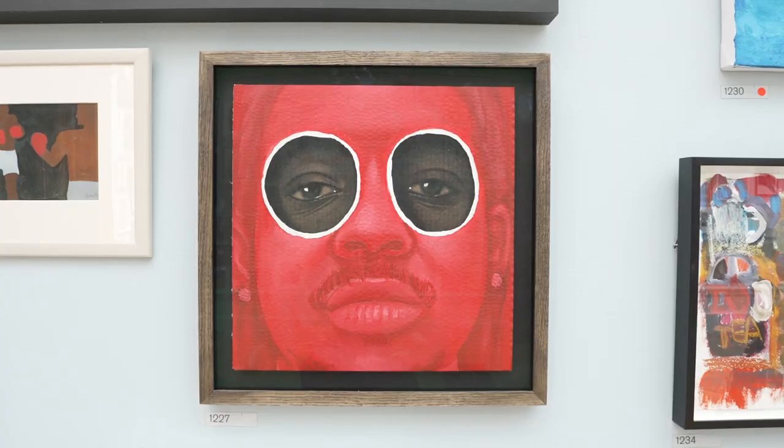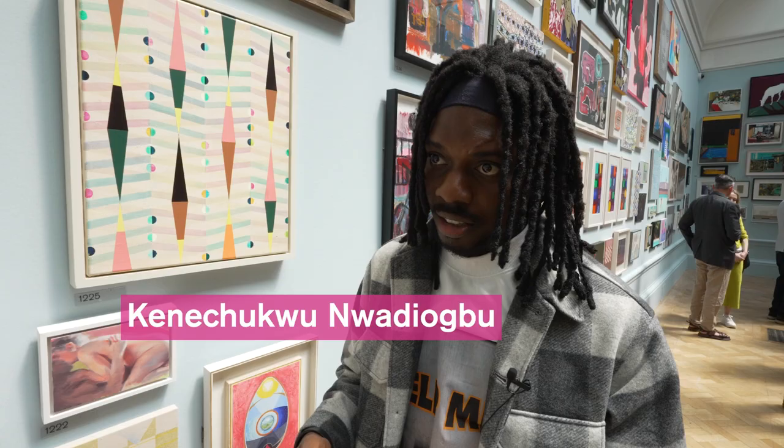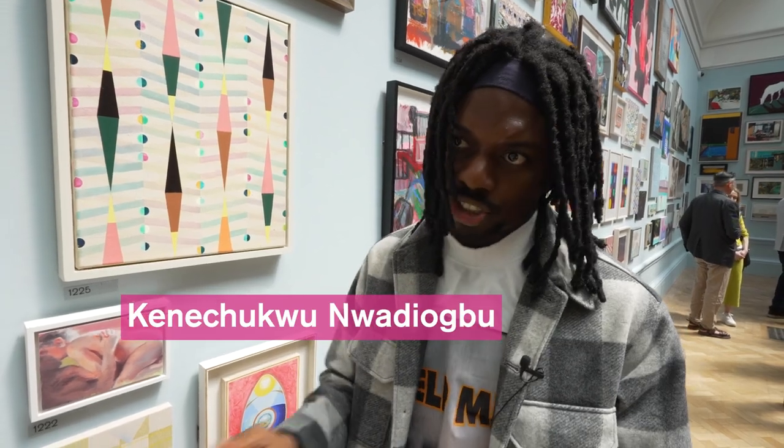This is called The Red Migrant and it's basically a self-portrait. It was done on a cardboard box because when you think of cardboard, you think of migration — you put things in a cardboard box and you ship it to different parts of the world. So I saw myself as a cardboard box coming to London.